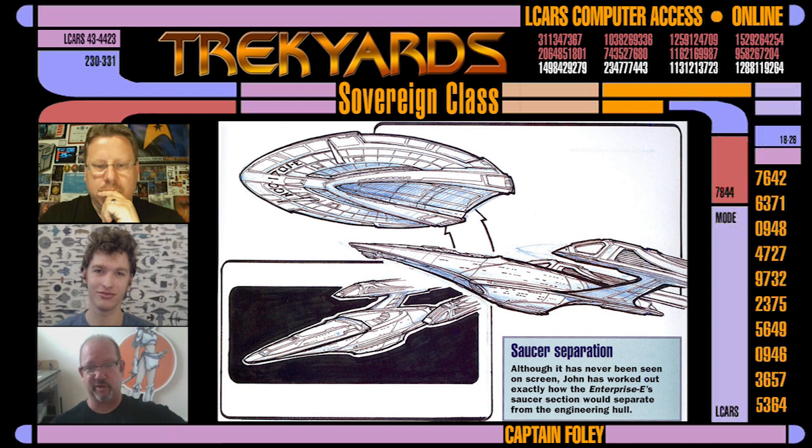It was going to be basically the crew escaping on the saucer while the Borg were in the body. But they thought with the Phoenix going on, the battle with Zeta, the Borg Queen, and all that, it was just too much. So they pulled that whole scene out. But it was designed to separate. The same thing was originally penciled in for Nemesis and it didn't work out. So we never got to see the two except as one whole unit.